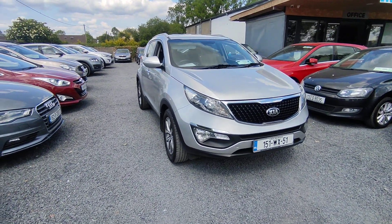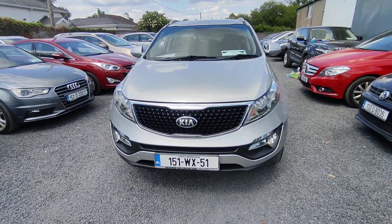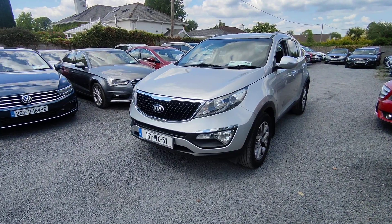Hi, John here from National Motors. Just a quick video presentation of what the car has been offered here today. Here we have a 2015 Kia Sportage. It's a 151 Ridge, 1.7 diesel.